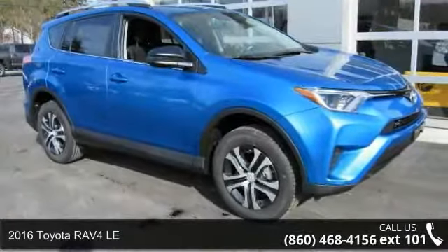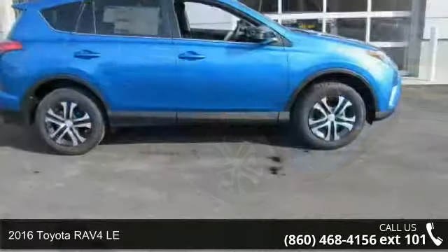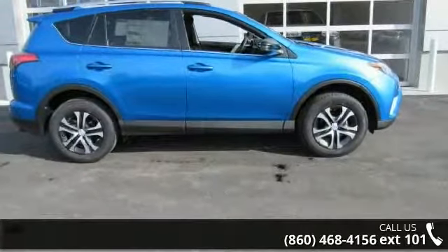Imagine yourself in this 2016 Toyota RAV4 LE. If you are looking for an automobile with great features, look no further.